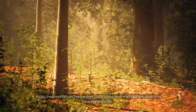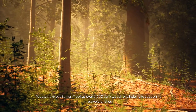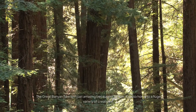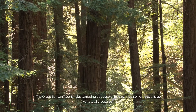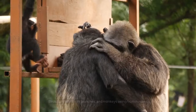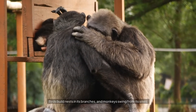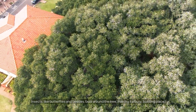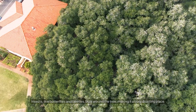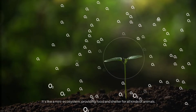Today, the Great Banyan Tree has over 3,600 trunks, each one helping to support its massive branches. The Great Banyan Tree isn't just amazing because of its size — it's also home to a huge variety of creatures. Birds build nests in its branches, and monkeys swing from its vines. Insects, like butterflies and beetles, buzz around the tree, making it a busy, bustling place. It's like a mini ecosystem, providing food and shelter for all kinds of animals.